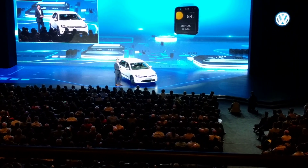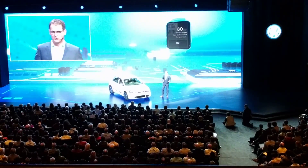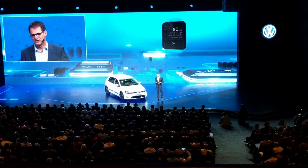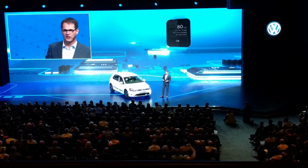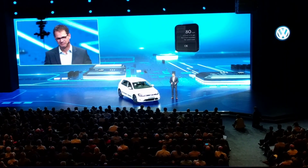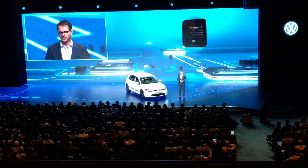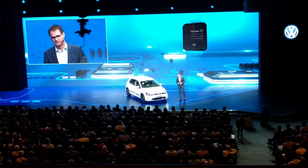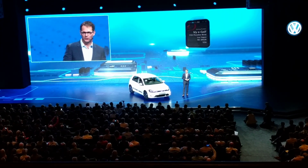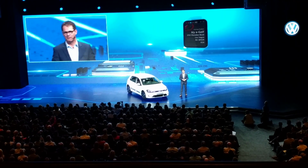There are three more functions I want to show you. First, the speed warning — I have two daughters, one of them has what you call a heavy foot. With this technology, if she drives too fast, I will find out. Then there is the boundary alert: if the valet decides to take my car to the pizza joint to show it off to his buddies, I will find out about that too. And the function I find especially appealing is called 'Where's my car?' — who hasn't forgotten where they left the car in a huge, confusing airport parking lot? Even if you park right in the middle of the maze, you will never be lost.